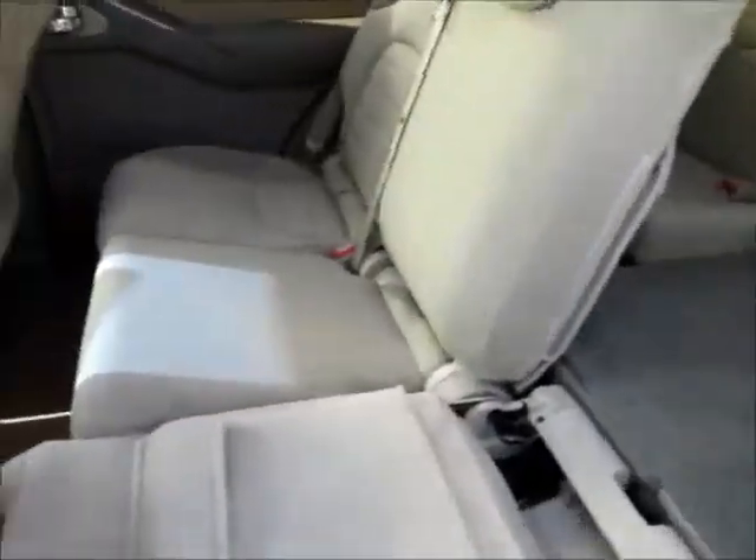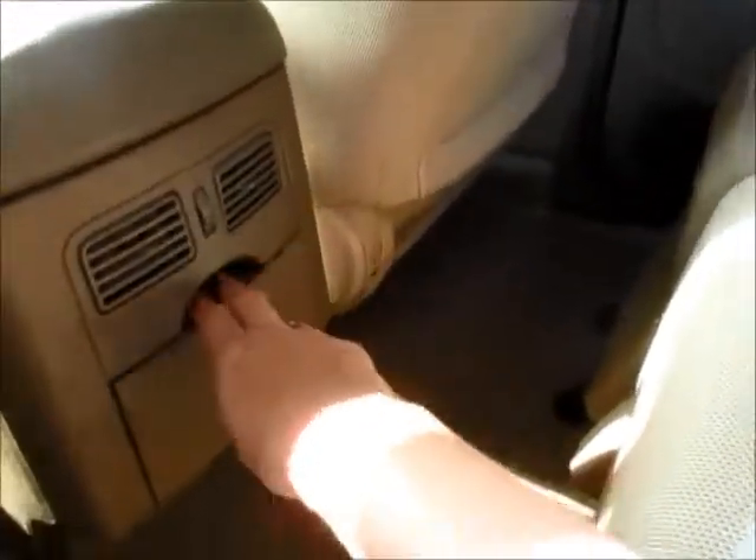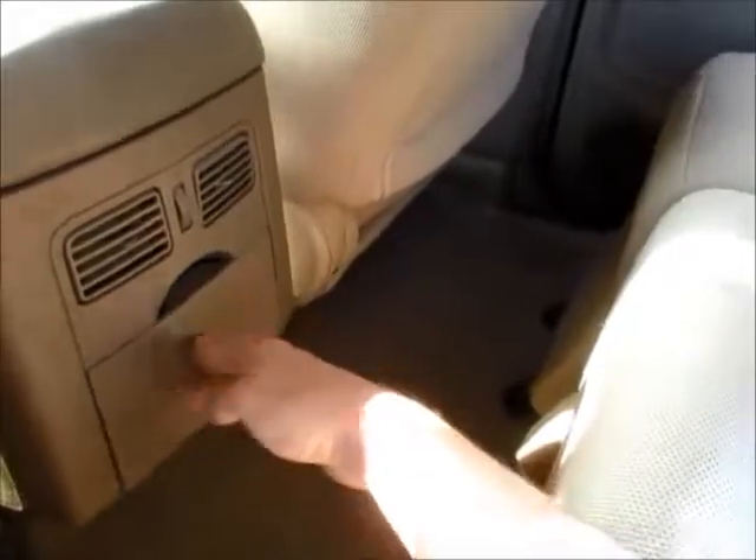Taking a look into the second row, the seat scrolls down so you can get into the third row easily. Back seats are in really good condition, very clean. You have air conditioner vents for your back passengers, extra cup holders, and extra storage in the door.